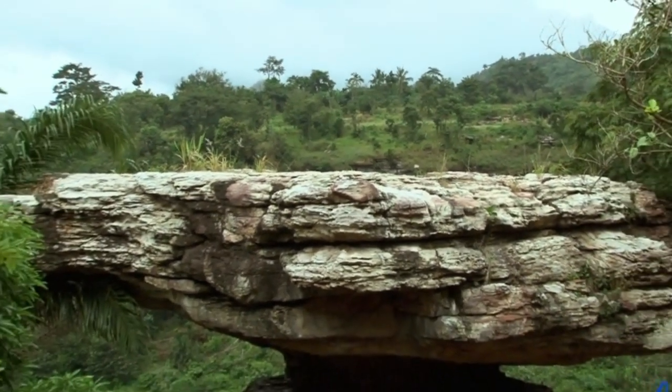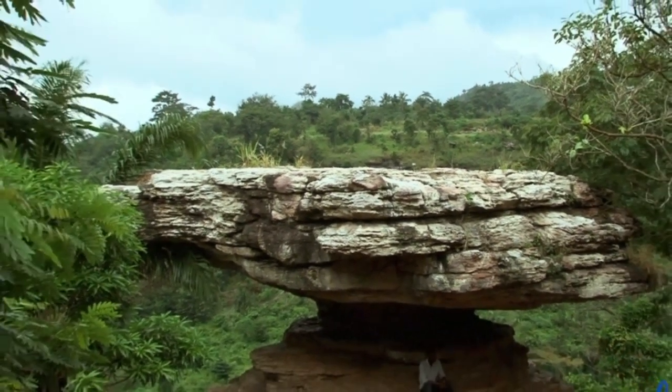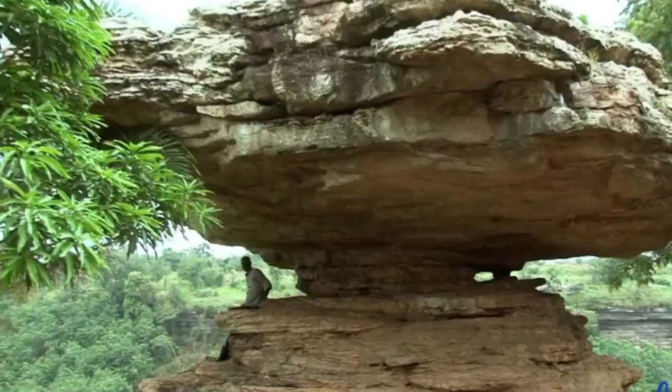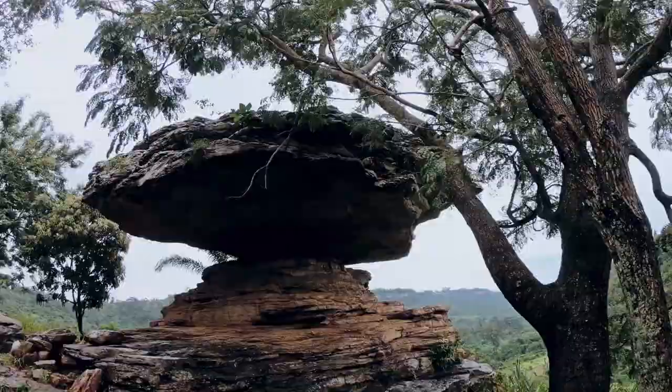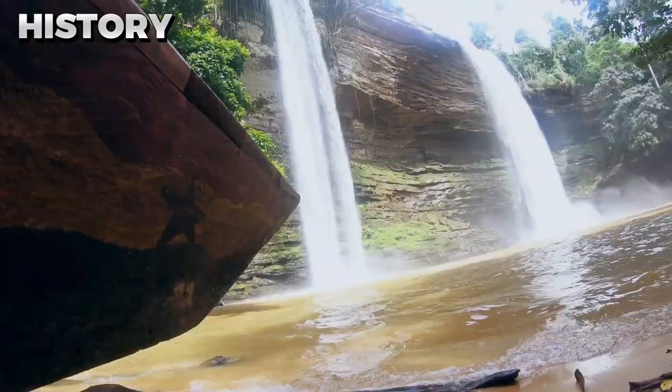The Umbrella Rock is a unique natural rock formation located in the eastern region of Ghana, hanging 10 feet above the ground. In this video, we will explore the history, tourism impact, cultural significance, and geology of the Umbrella Rock.